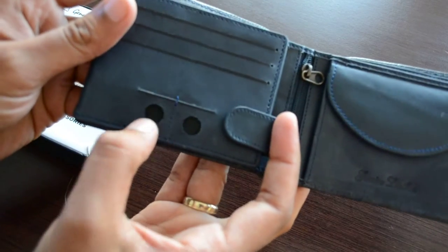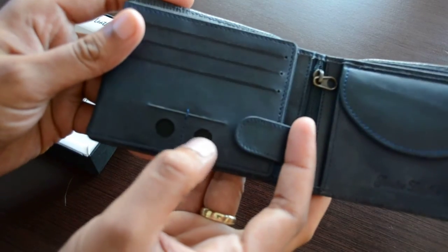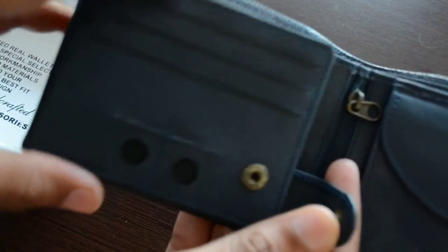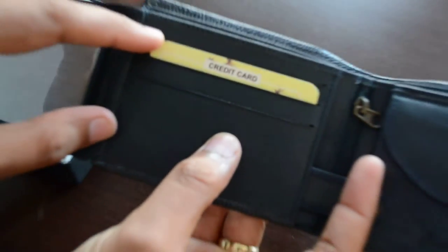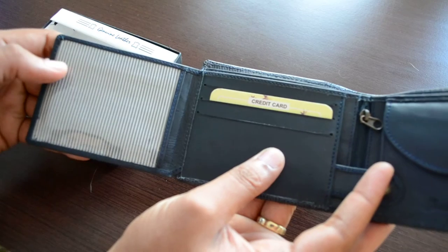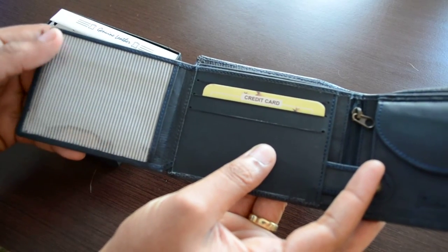As you can see, there are two slots for SIM cards and many slots for credit cards. When you close it, there are more compartments for credit cards and one compartment provided to put photos or anything you want.